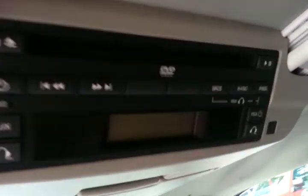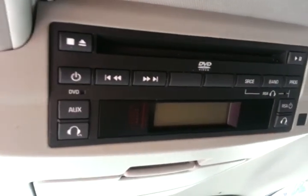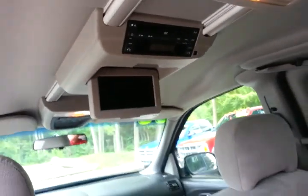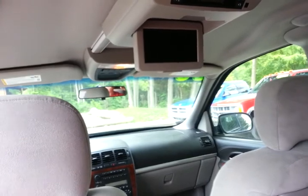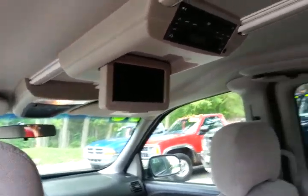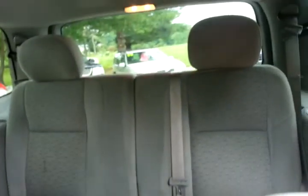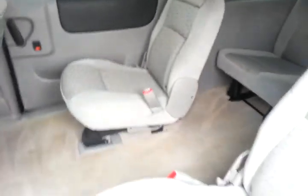Here is the DVD player — it does work, we tried it out and it is working. This is the extended model, so plenty of room inside.